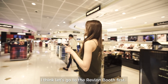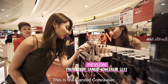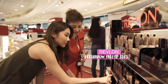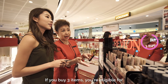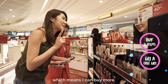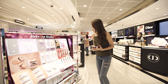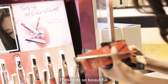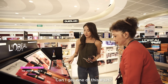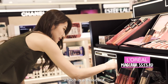I think let's go to the Revlon booth first. I actually really like this Candid Concealer, and maybe an eyeshadow palette — I'll go for this one. If you buy three items, you're eligible for one of the free gifts. There's a promotion, which means I can buy more. Maybe I'll get an eyeliner. I'll get this one — it's a free gift. These are so beautiful but it's gonna burst my budget, so I'm gonna come back for it later. So I'm gonna go for my last item, which is a mascara.